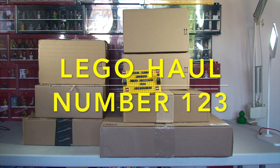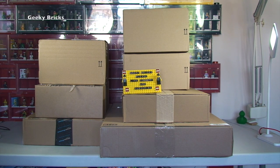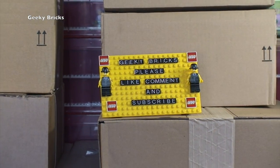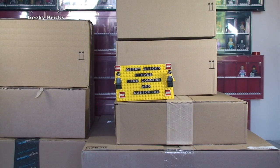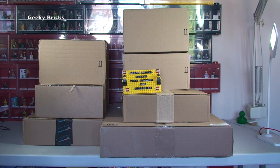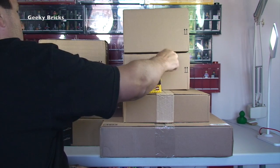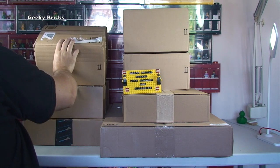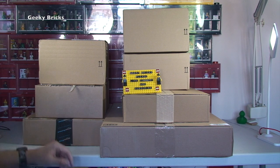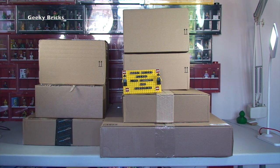Hello YouTubers and welcome to Geeky Bricks — yes it's that time again, it is LEGO Haul time! This week's LEGO haul is consisting of one, two, three, four, five, six, seven boxes, mostly from Amazon. I think six are from Amazon and one from a LEGO Shop at Home. Our normal process: get them off the table, open them up one by one, and share what I've been buying this week.